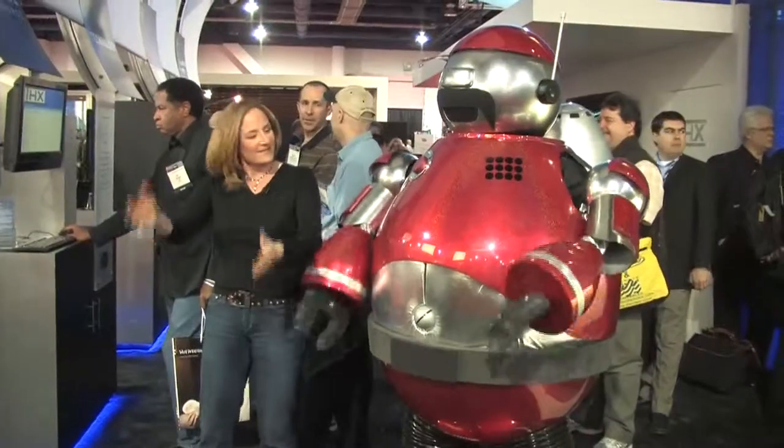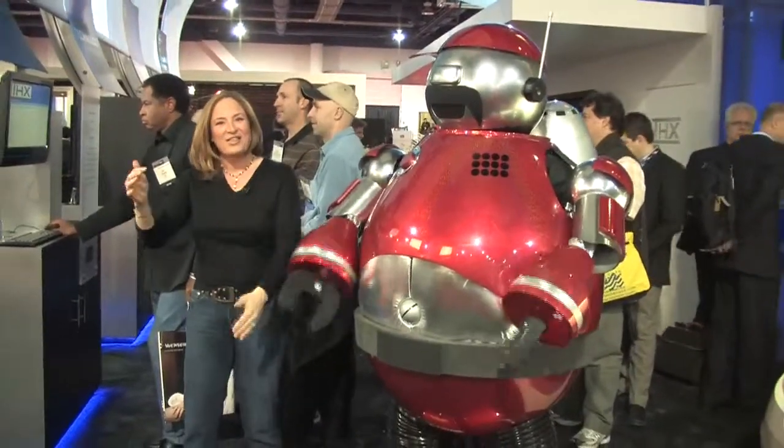I'm Elyse Glink for Discover Edge, keeping you current and informed. Thanks for joining us.